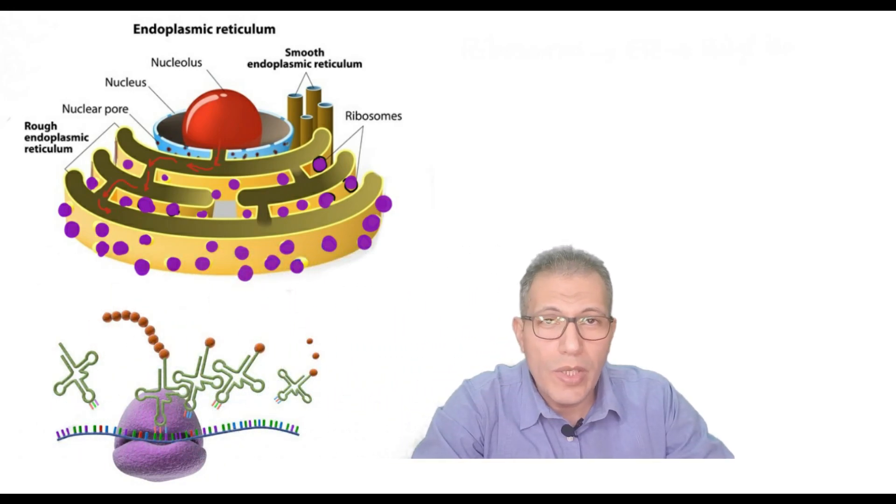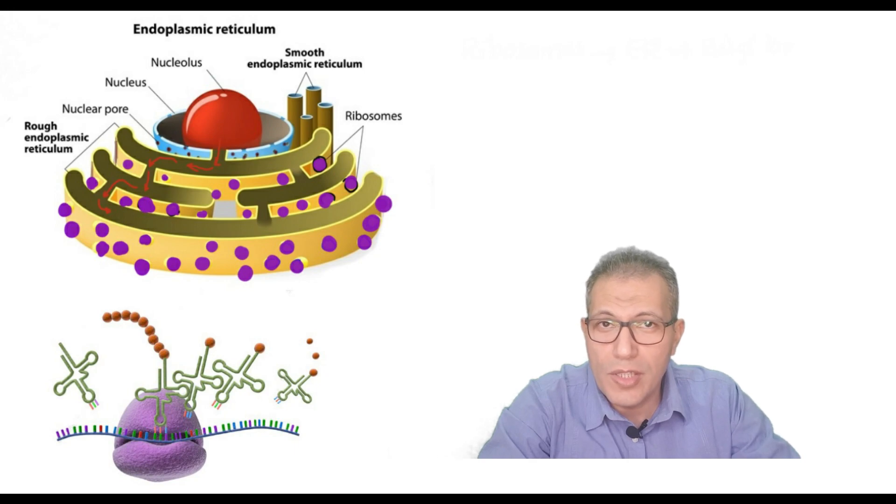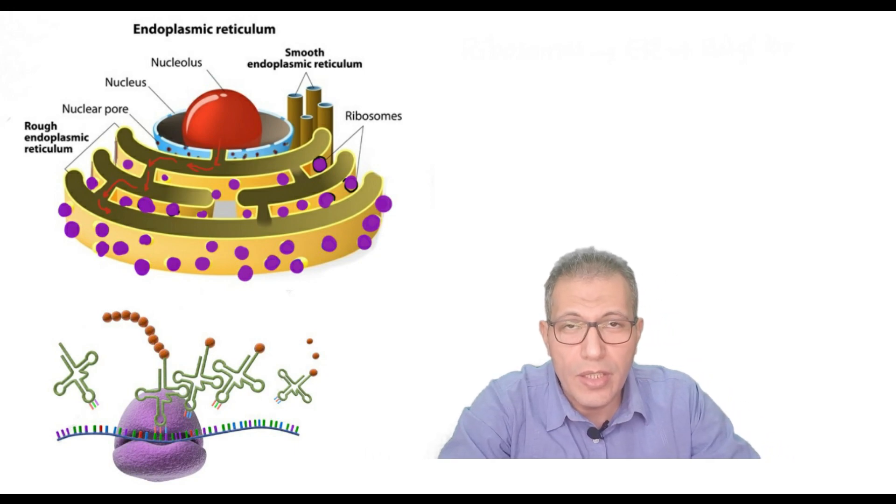Hi my friends, in this video we're going to talk about the organelles that help in protein synthesis for the cell and some other organelles that are related to energy. Let's start.